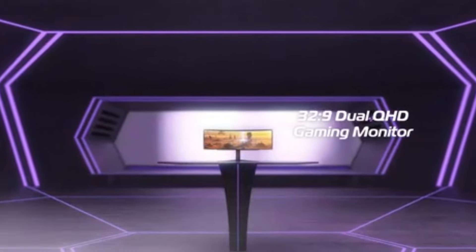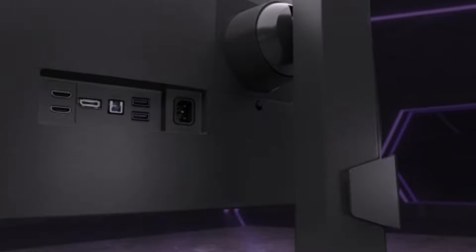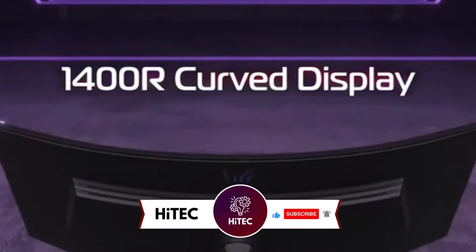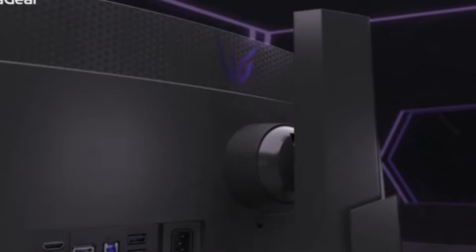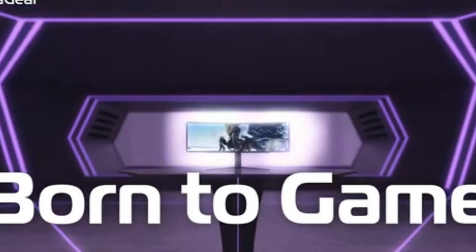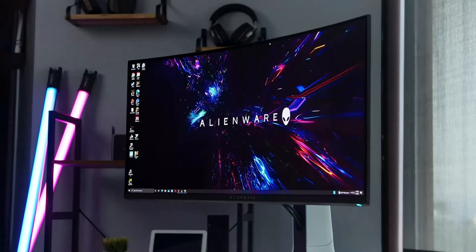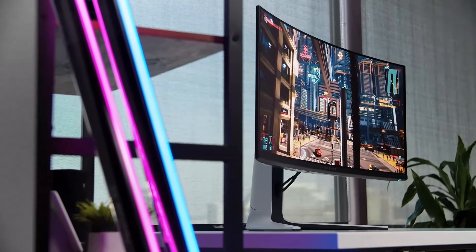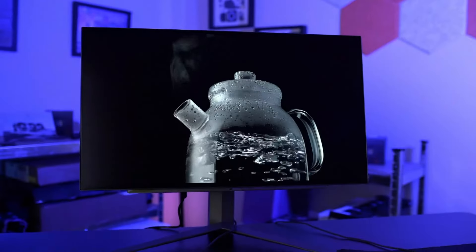Number 2: LG UltraGear 27GR95QEB. The UltraGear impresses with its exceptional 0.03ms response rate, offering a perfect fusion of speed and performance coupled with outstanding picture quality, thanks to its OLED technology. Priced at $1,000, it stands out as a 27-inch 1440p display with a remarkable 240Hz refresh rate. The visual experience during gameplay is nothing short of spectacular, as showcased with the intricate details of Marvel's Midnight Suns DLC and the stunning visuals in God of War. The OLED display elevates the gaming experience, especially evident in Fortnite, where the combination of 240Hz refresh rate and OLED response times creates an unparalleled immersion.